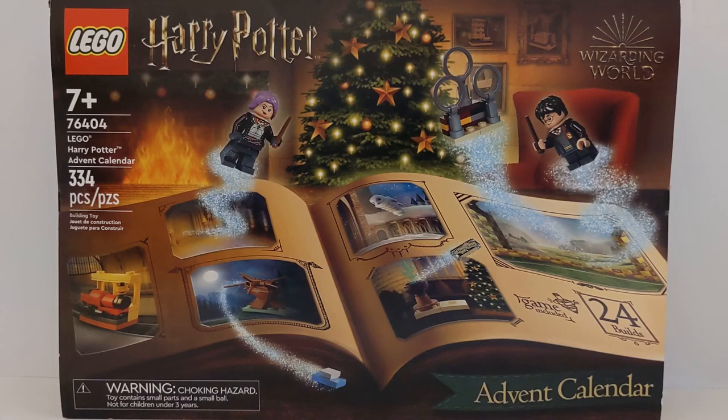Do you make gingerbread houses or gingerbread men this time of year? If you do, make a little gingy from Shrek — remember, don't take his buttons, not his gumdrop buttons! Just kidding.